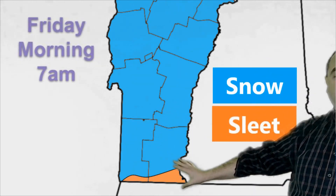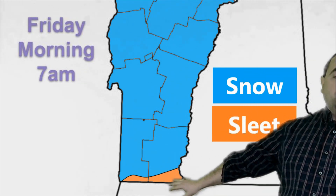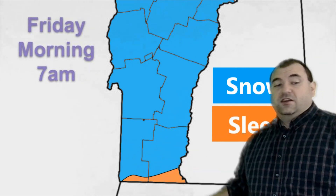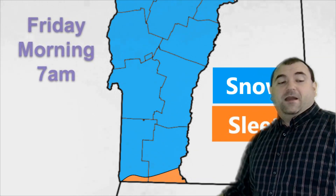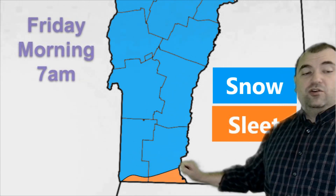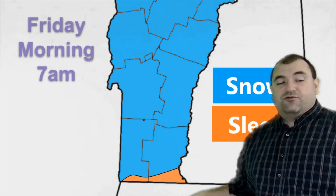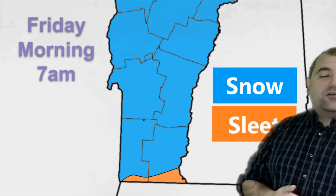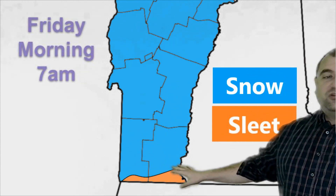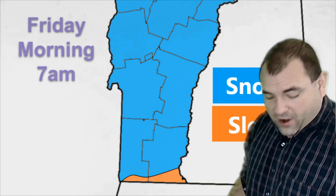By Friday morning, that has crashed down so that we're just seeing a little bit of sleet mix in at the very southern border of Vermont. That's where the accumulating snow is going to happen for most of southern Bennington and Windham counties. These areas are going to get less snow because a lot of sleet will mix in, but they will get their snow accumulation basically Friday morning. Moderate snow probably lingers through about 8, 9, 10 o'clock in the morning, and then light snow could linger almost throughout the rest of the day. Most of the accumulation is done by noon on Friday.